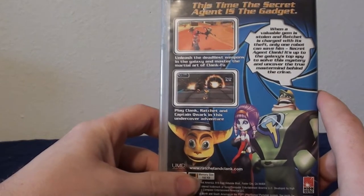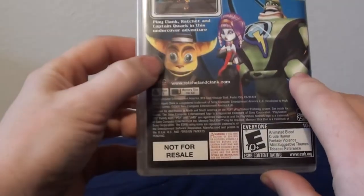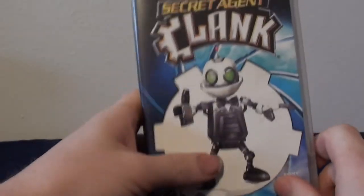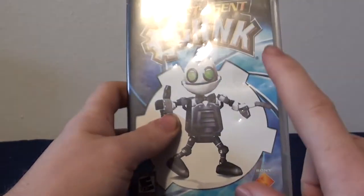It's Secret Agent Clank. You're basically just playing as Clank. I don't think they ever ported this to anything — apparently it's a not-for-resale copy. Really cool to have this because I like the Ratchet & Clank franchise — I've only played the first game all the way through. I started playing the second one at one point but never kept playing it.